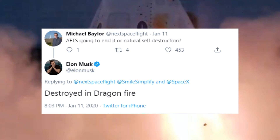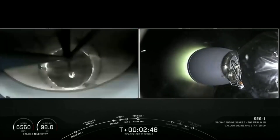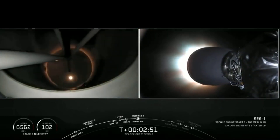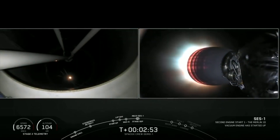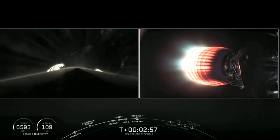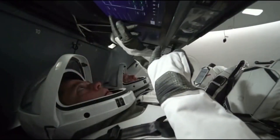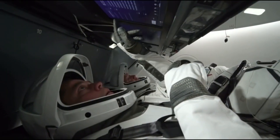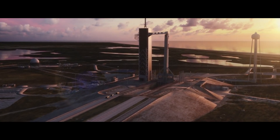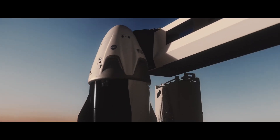We could expect some gnarly photos. As the abort will be initiated prior to staging, the Falcon 9 second stage will not be equipped with an MVAC engine or any of the components necessary for second stage burns. The second stage, however, will be fueled. If the IFA is deemed a success by both SpaceX and NASA, then we could expect to see the arrival of the Crew Dragon capsule supporting Demo 2 at the Cape next month.